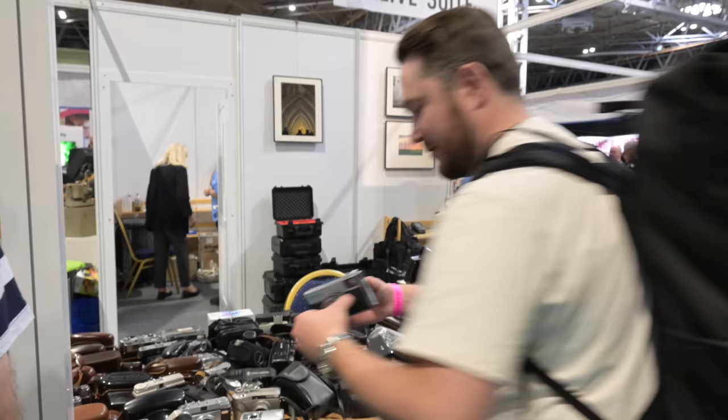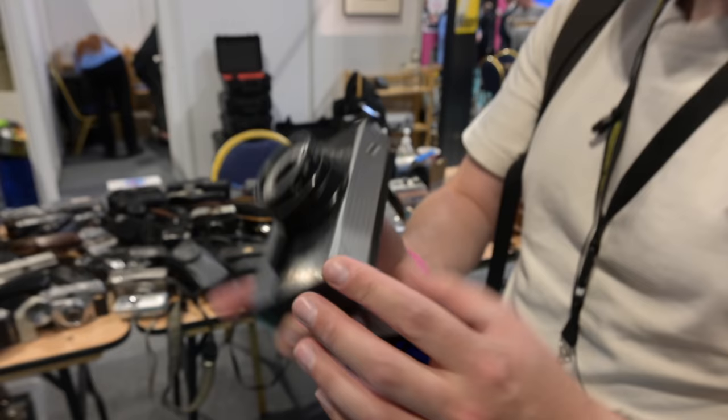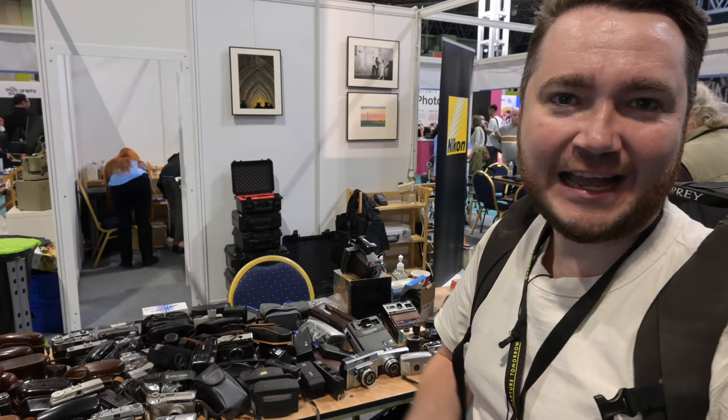That was super cool — let me see it closer. I think my aunt had one. Very nice — Leica M6. Can't compete with that.